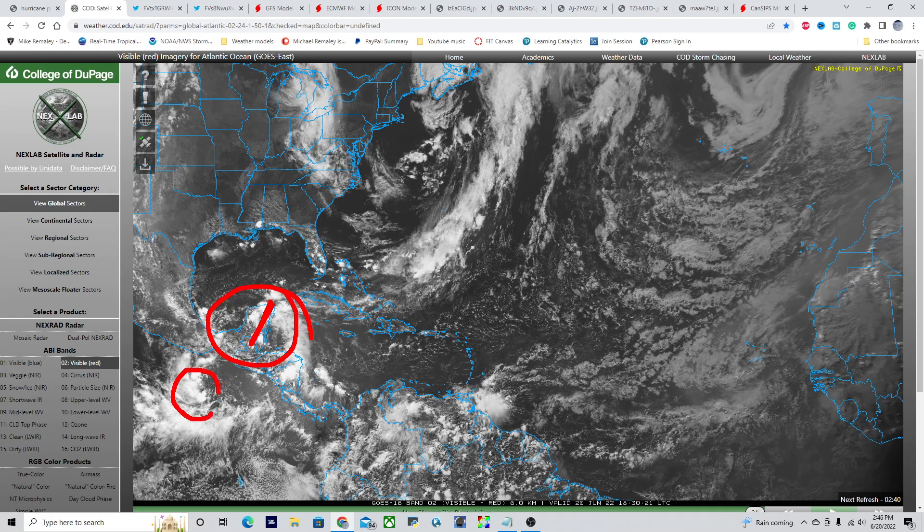We have Tropical Depression Celia over here in the East Pacific Basin. This is likely to become a hurricane over the next several days as it traverses on the same path as Blast. There's also a tropical wave here in the MDR, and we'll be watching for development coming off the coast of Africa over the next couple of weeks — really within about a week or two we could see development out in this region.